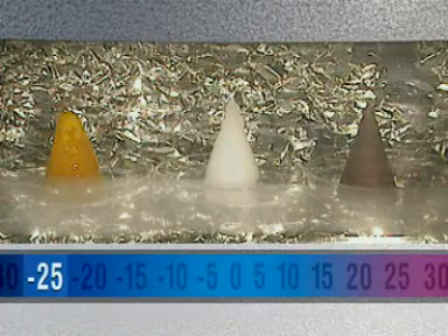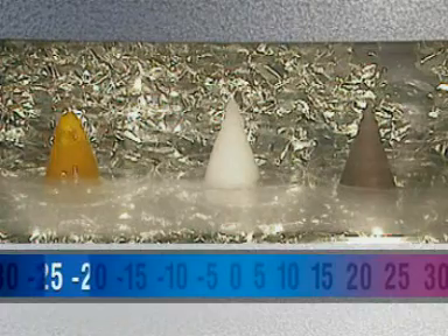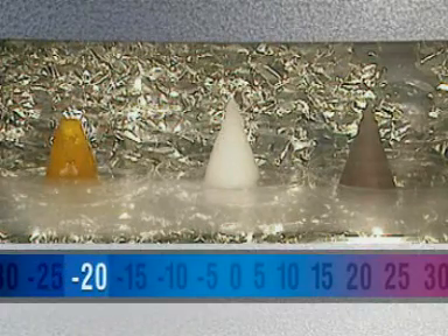At minus 25, they're all solid, but as the cabinet warms up, the linseed oil begins to melt at about minus 20 degrees Celsius.